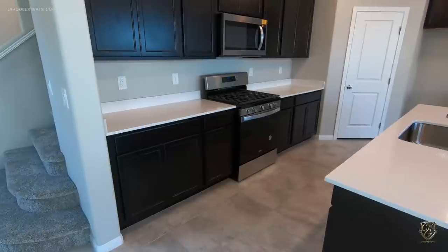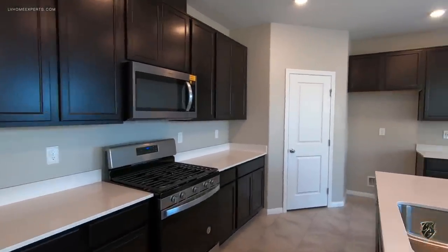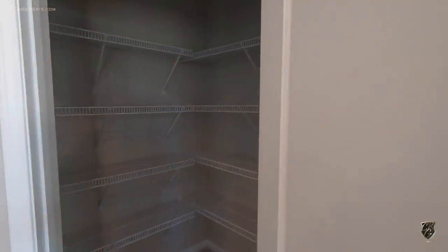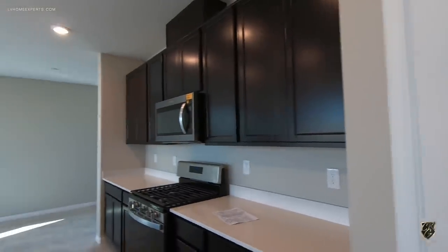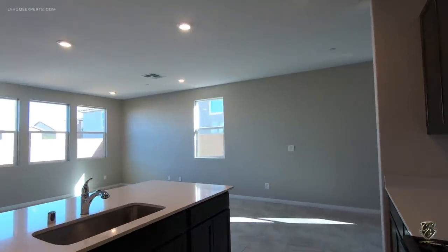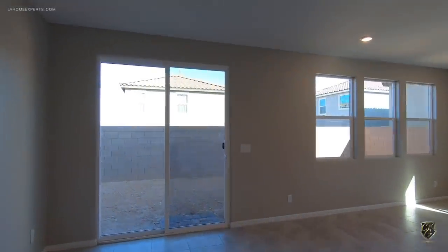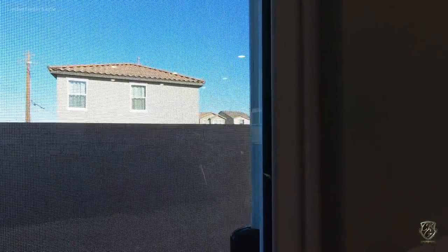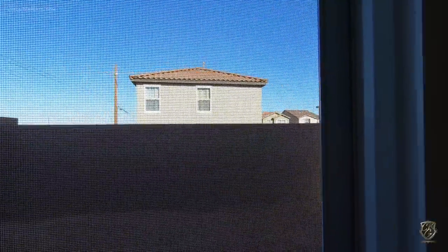This property was actually spec'd out and built to sell. Because it's so hard to get a home right now in Vegas, a lot of people spec'd out homes like this months ago, knowing that homes under the $500k range will sell very quickly. This property just hit the market.